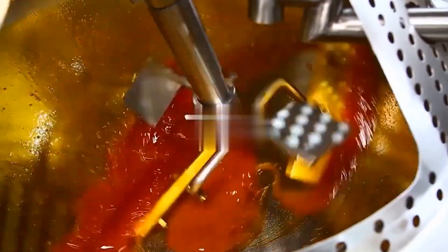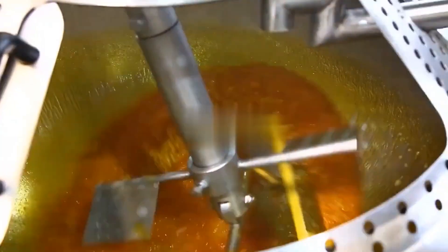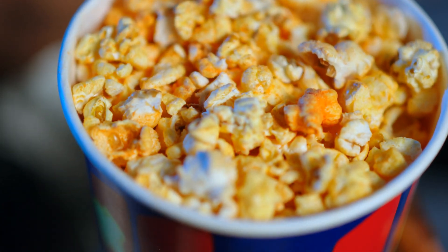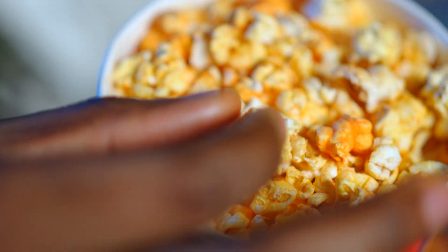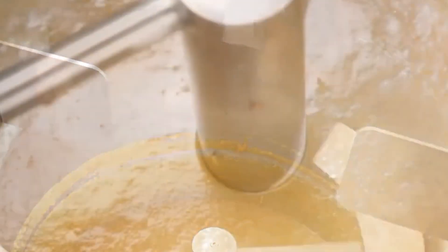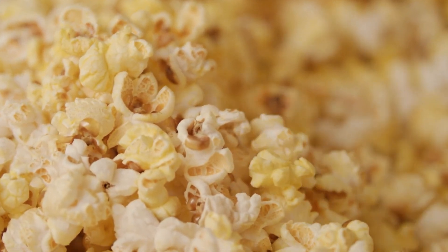For pre-popped or ready-to-microwave varieties, flavoring is a key step. Kernels are fed into large rotating drums where they're lightly coated in oil — usually coconut, canola, or palm oil. Flavor additives are then applied in dry or liquid form. This can range from simple butter seasoning to complex blends like cheddar cheese, kettle corn, or spicy chili lime. In caramel popcorn production, the process involves heating sugar and butter mixtures to exact temperatures, then coating the popped corn before it passes through cooling tunnels.